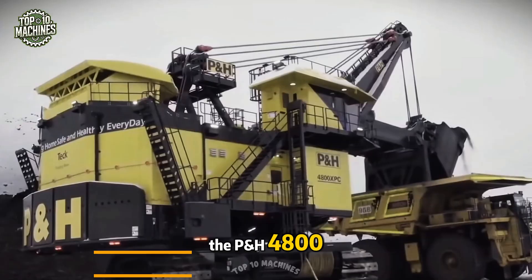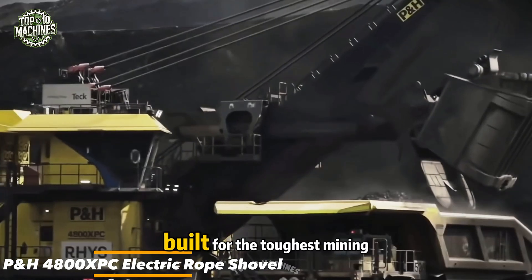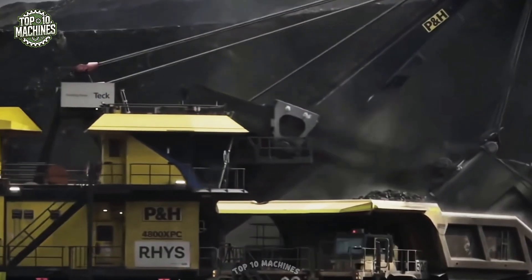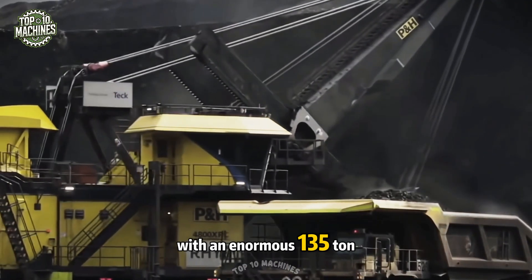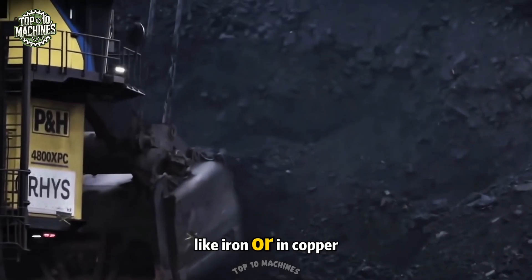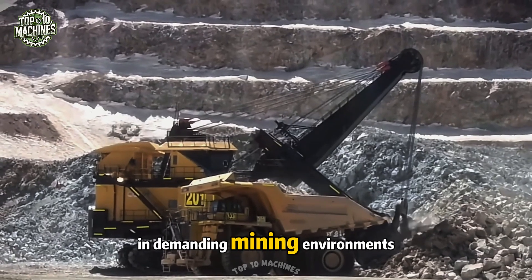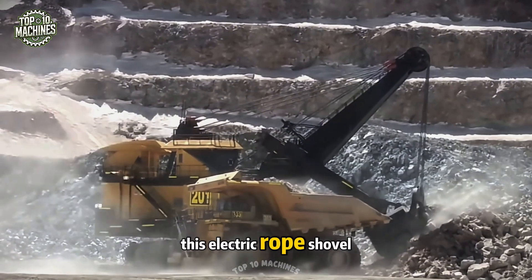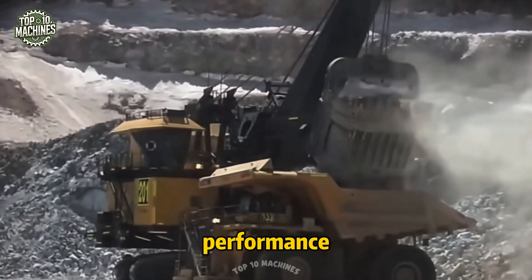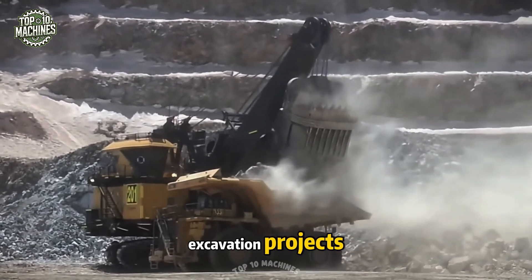The PH 4800 XPC electric rope shovel is an engineering powerhouse built for the toughest mining tasks. With an enormous 135-ton payload capacity, it's perfectly suited for handling heavy materials like iron ore and copper. Designed for high-efficiency operations in demanding mining environments, this electric rope shovel sets a new benchmark in performance, productivity, and durability across large-scale excavation projects.